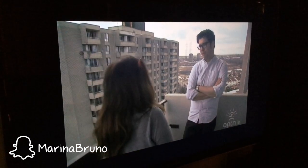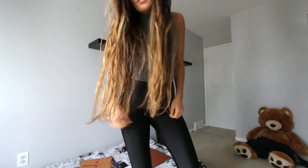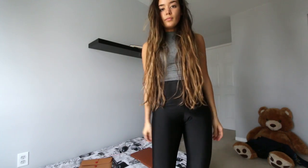Hey everyone, so I just came back from a television interview and now I'm going to be spending the rest of the day transforming my sister's old room into my new pitch video room. Check it out.